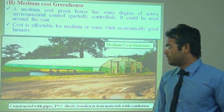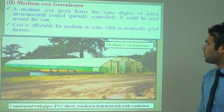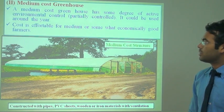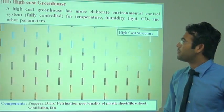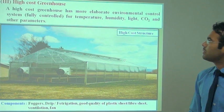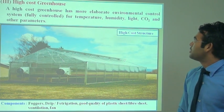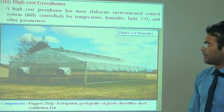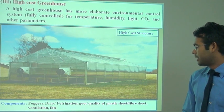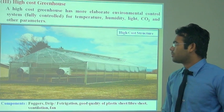The medium-cost greenhouse is constructed with pipe, PVC, wood, and iron material with ventilation. The third one is the high-cost greenhouse, which has a more elaborated environment control system for temperature, humidity, light, CO2, and other parameters. In this system, the components include fogger, drip irrigation, fertigation, good quality plastic sheet and fiber sheet, ventilation, and fans.